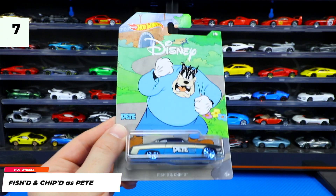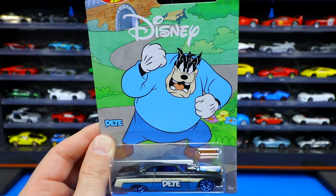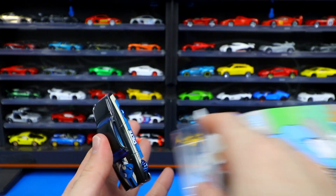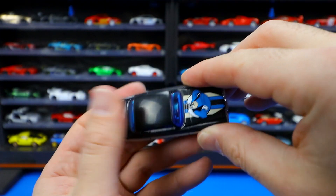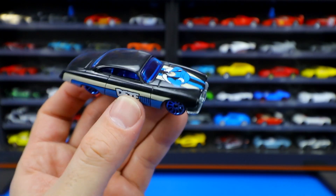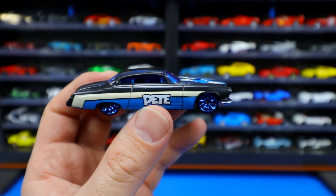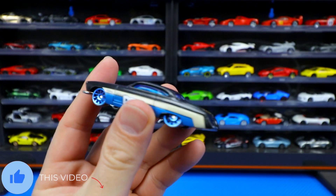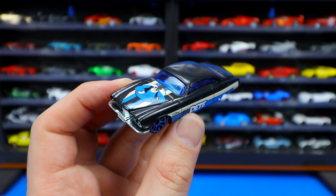Car number seven of eight is Fished and Chipped, represented by Pete. Pete is looking a little bit angry — he wants to get his way. Check out the cool-looking colors; it's almost like a satin finish — not matte, not glossy, kind of a cool satin finish. Pete is written on the side and on the front. Also interesting — this is a right-hand drive car, the steering wheel is on the right-hand side. Nonetheless, a very nice-looking car that represents Pete very well.